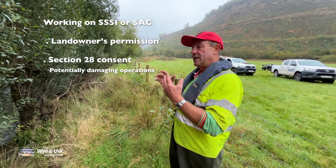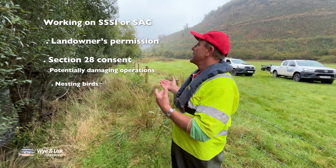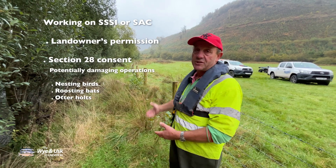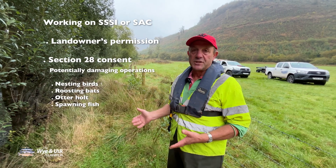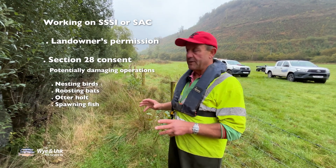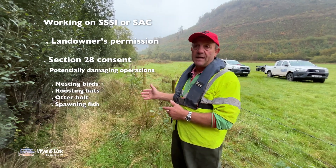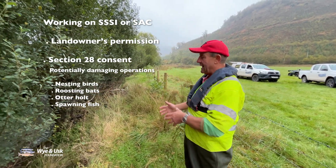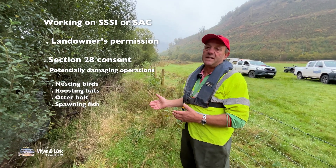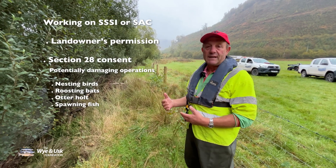The potentially damaging operations we could be doing include disturbing nesting birds, cutting down trees that might have bats in them, destroying an otter holt, or disturbing spawning fish — those are just a few. This has been consented by NRW; we've checked it out for bats and for otters. We're in stream before October the 17th, which is the embargo period for spawning salmonids — we can't be in the river when they're laying their eggs.